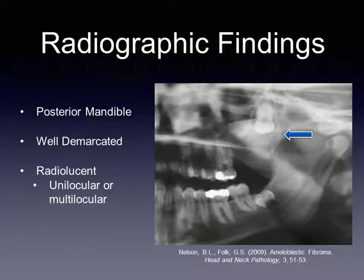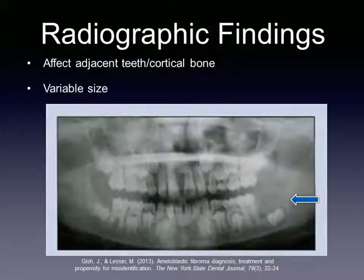Radiographically, these lesions are generally found in the posterior mandible. They are well demarcated and usually present on radiographs as a small radiolucent unilocular, or a larger multilocular lesion. They can cause displacement of adjacent teeth or they may prevent their eruption. Bulging of cortical bone may also be seen. Reports of sizes for this tumor are variable, though the sizes found in one study were from 0.7 to 16 centimeters.